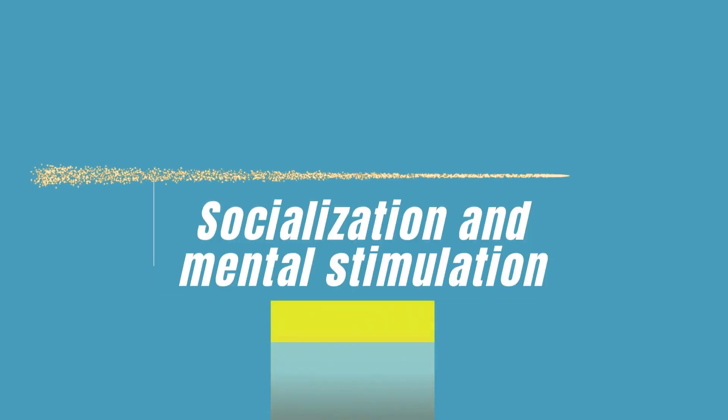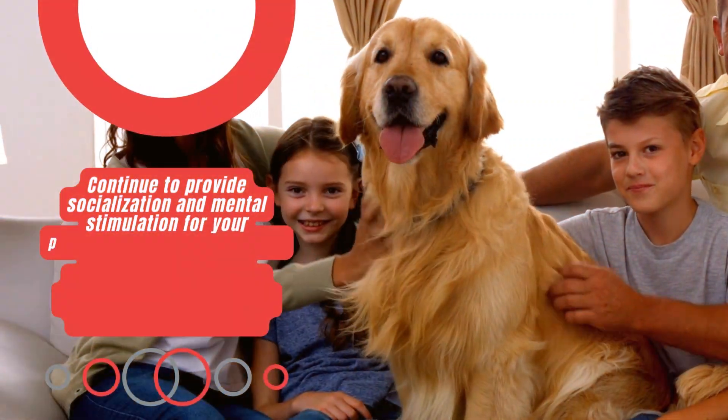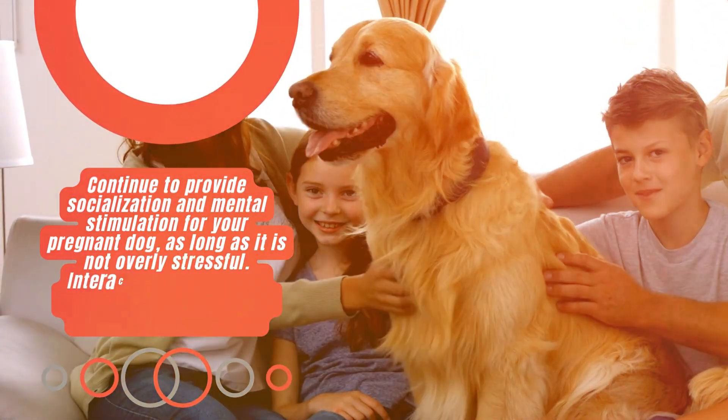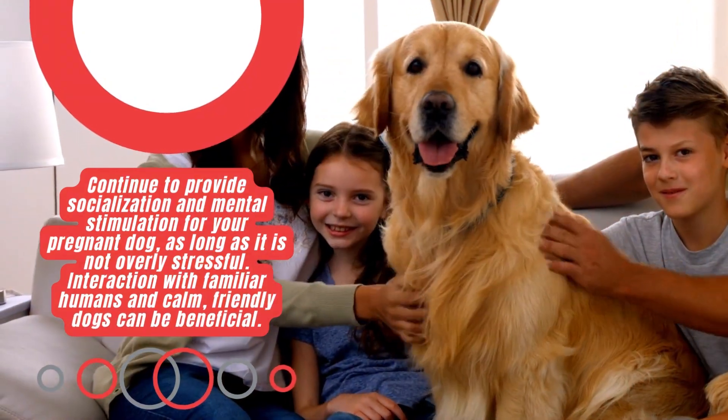Tip 7: Socialization and Mental Stimulation. Continue to provide socialization and mental stimulation for your pregnant dog, as long as it is not overly stressful. Interaction with familiar humans and calm, friendly dogs can be beneficial.